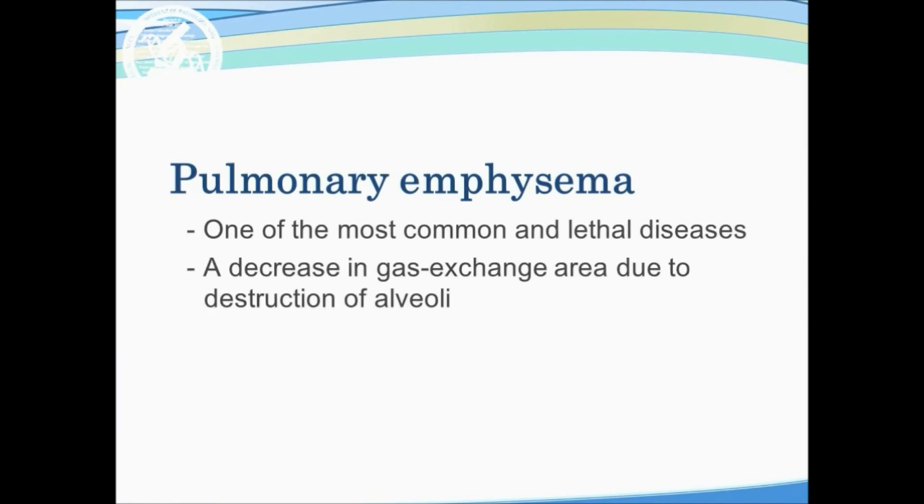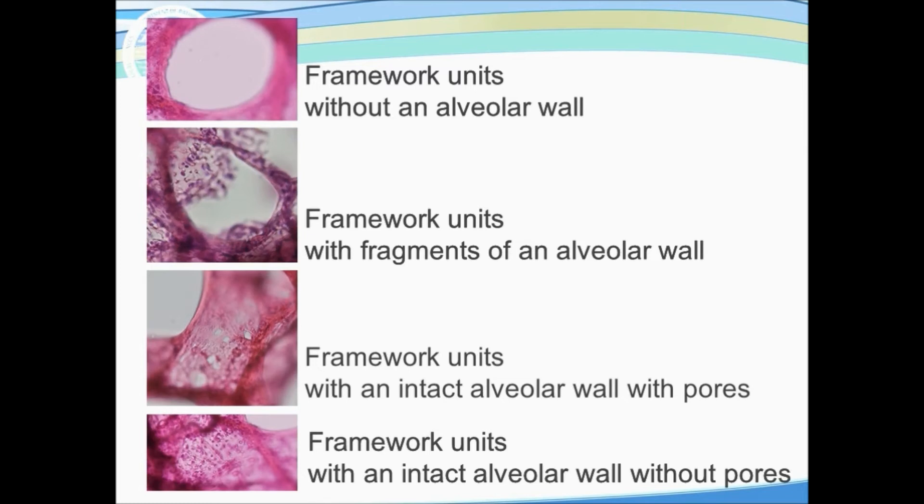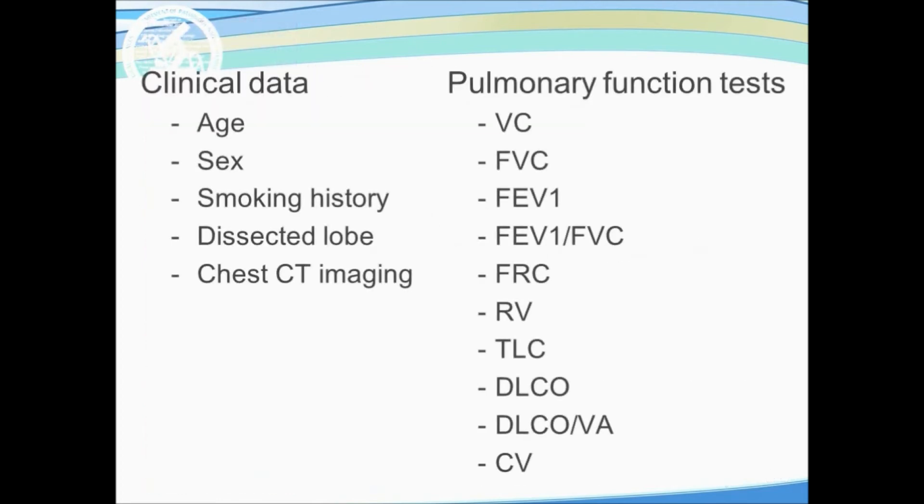Pulmonary emphysema is one of the most common and lethal diseases, characterized by a decrease in gas exchange area due to destruction of alveoli. In this study, we applied the method to unveil the pathogenesis of emphysema. Based on morphological characteristics, framework units were categorized into four types and the number of each were counted in randomly selected fields. Also, the number and size of pores of Kohn were evaluated with Z-Stack images. The association of those data with clinical data and pulmonary function tests were statistically analyzed.